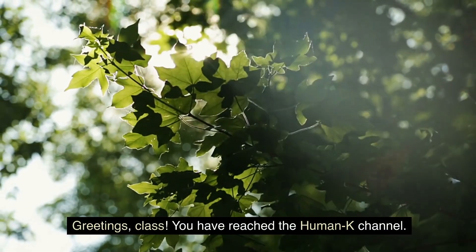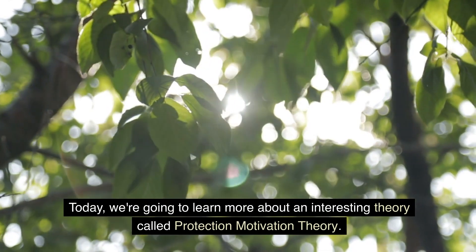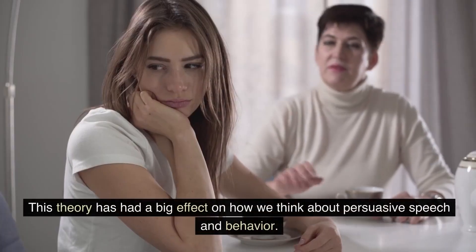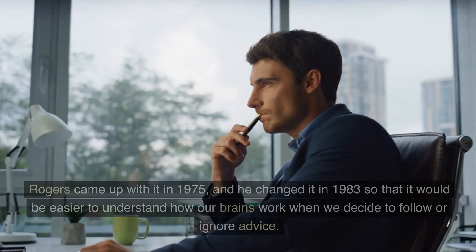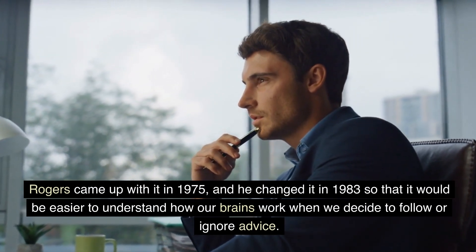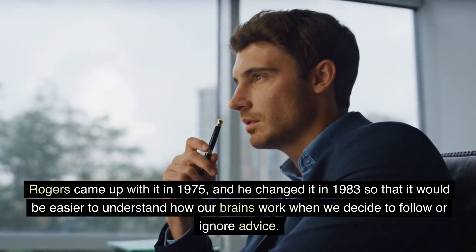Greetings, class. You have reached the Human K channel. Today, we're going to learn more about an interesting theory called Protection Motivation Theory. This theory has had a big effect on how we think about persuasive speech and behavior. Rogers came up with it in 1975, and he changed it in 1983 so that it would be easier to understand how our brains work when we decide to follow or ignore advice.